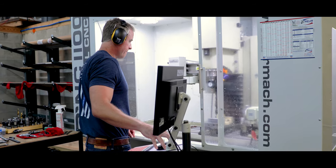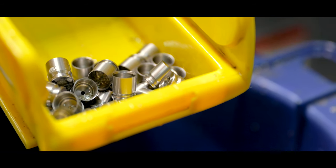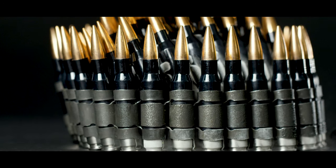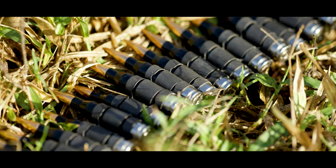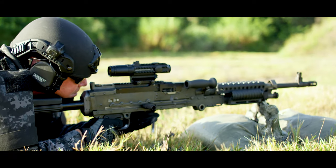Founded in 2010, the PCP Tactical team brings together decades of weapons engineering and military experience. Through exhaustive research and development, PCP has developed a unique case design that utilizes the most advanced polymer case technology on the planet.